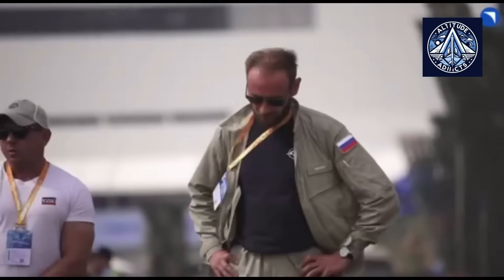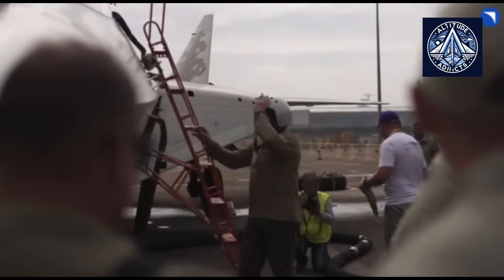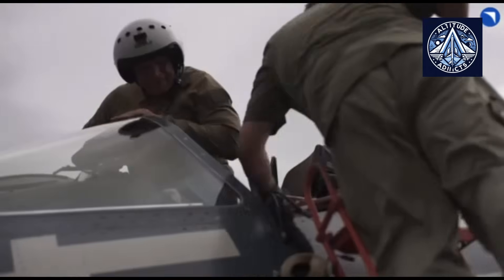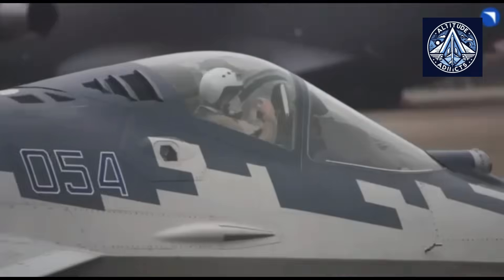The design was simplified to reduce serial production costs, radar detectability was reduced, and the flight range was increased. This modification enabled the system to accommodate the modern demands of combat and the active use of the fighter.